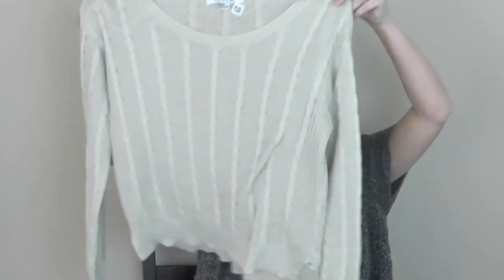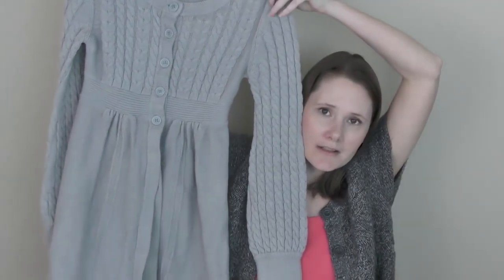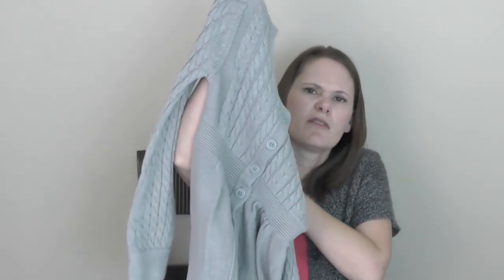I got a Forever 21 crop sweater in ivory cream — longer in the back, you'd need something underneath. And another cardigan — this one's dressier, a gray Frenchy brand. It reminds me of a purple one I got at Goodwill. I hope it fits — it might be a little small, but it's really cute.